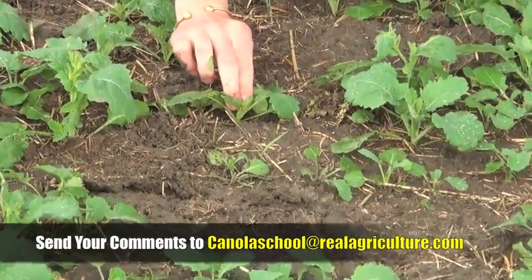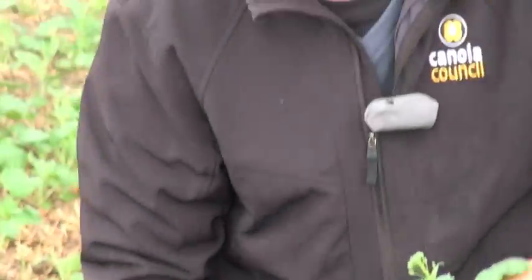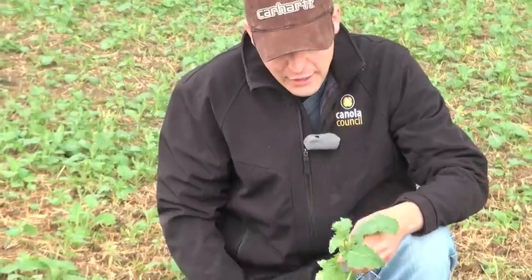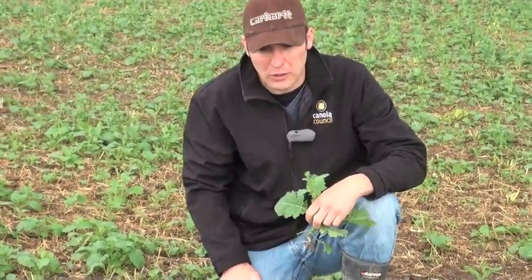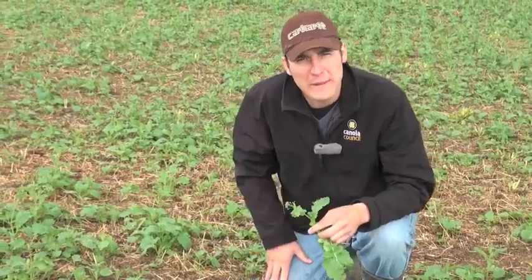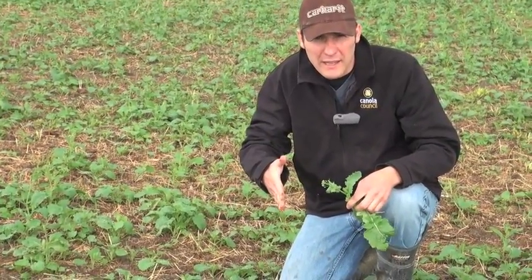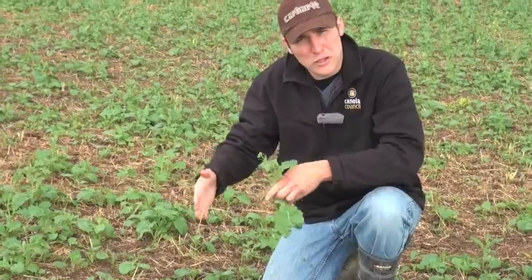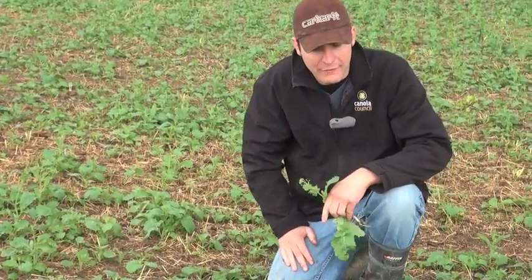The bud clusters aren't even really starting to form yet on the reseeded plants. I'm concerned that this is going to be a staging issue when it comes time to make that fungicide decision, or when it comes time for swathing. We prefer all of our plants to be at the same stage, or at least as close as possible. Another option the grower had was to go in with a completely different system — if he was in with the Liberty Link system, then switch to a Roundup and spray those out, so they wouldn't act as volunteers and you wouldn't have this issue.